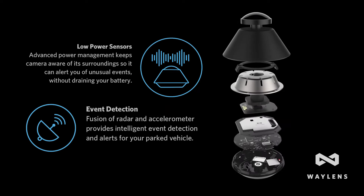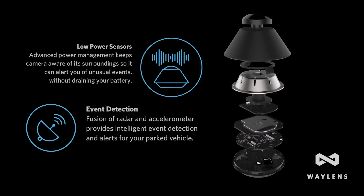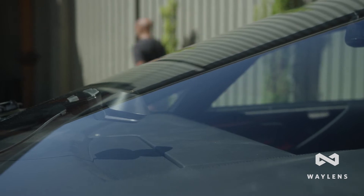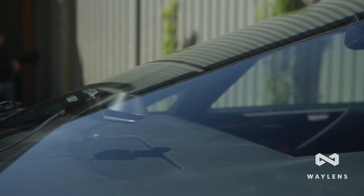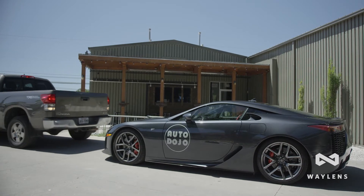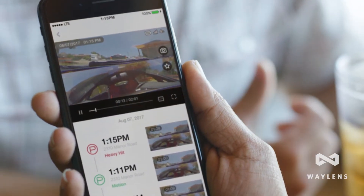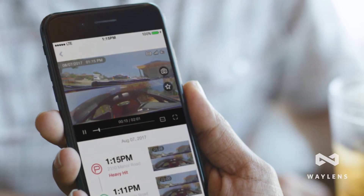Utilizing advanced sensor fusion technology, the Secure 360 provides intelligent event detection for weeks at a time without draining an unattended vehicle's battery. The Secure 360's 4G option enables automatic uploading of event video to the Wayland's cloud and keeps evidence secure. Instant alerts and real-time video monitoring through the Secure 360 app offers complete security in the palm of your hand.